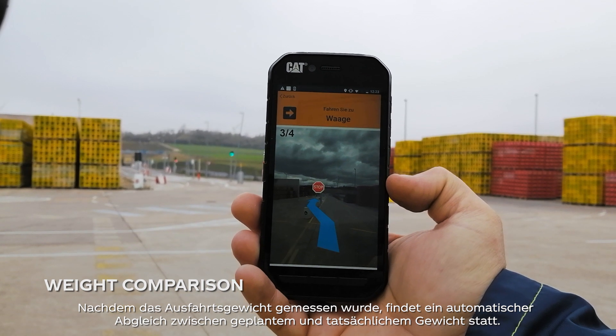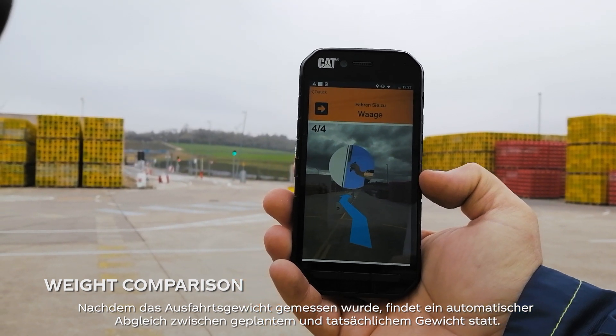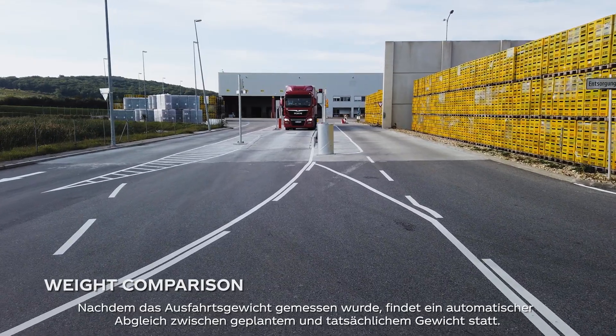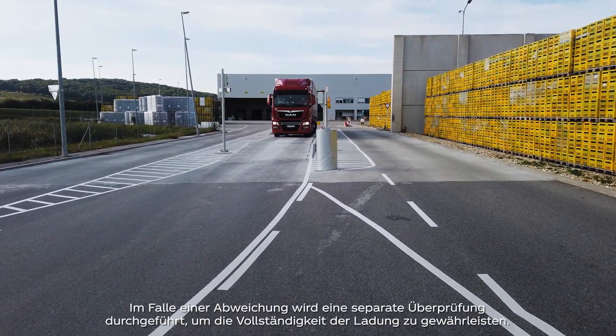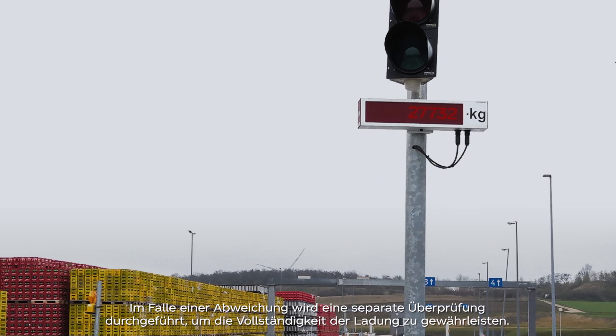After the exit weight measurement, an automated comparison between the actual and the planned load weight takes place. In case of deviation, a separate check is done to ensure the completeness of the load.